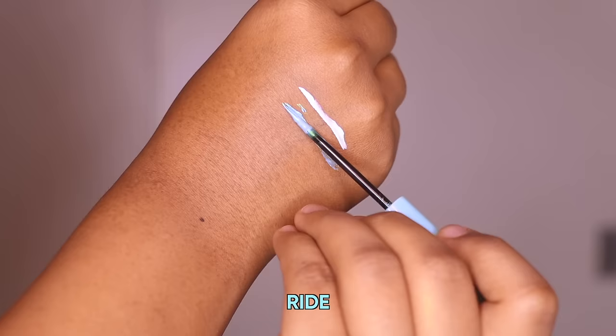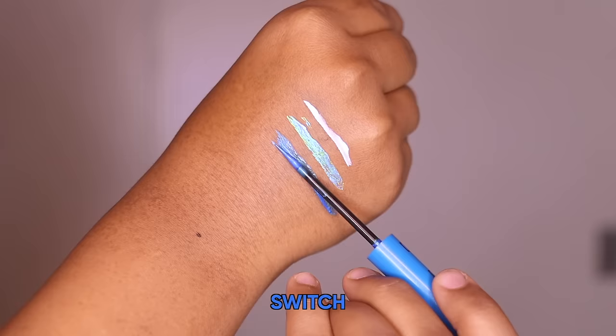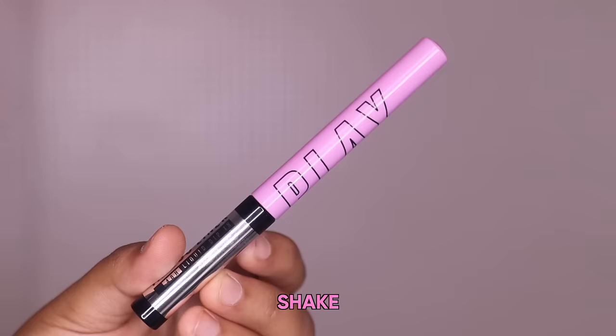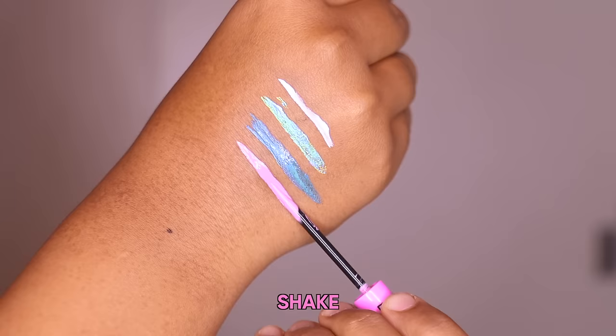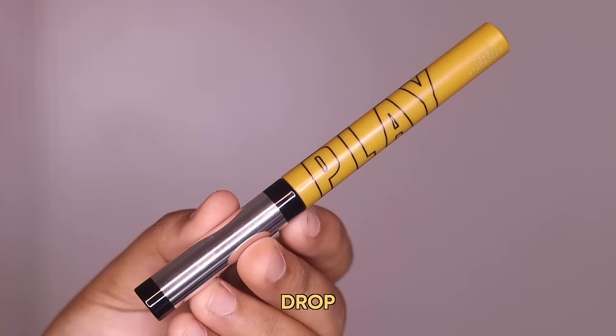First I'll show you the shades I have with me right now — six different shades. This one is the lightest shade which is Defend. Next we have Ride. Then we have Switch. Then we have Shake. Next we have Punch. And lastly we have Drop.